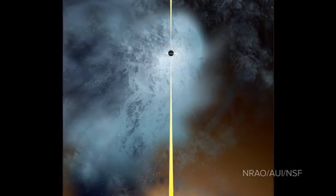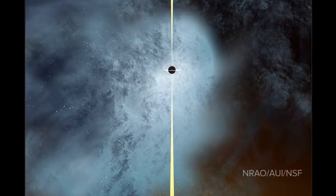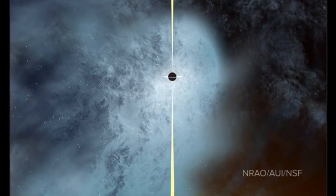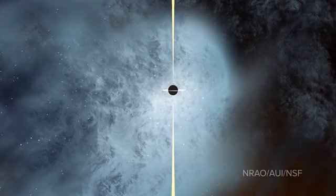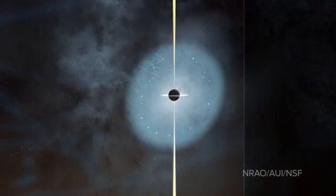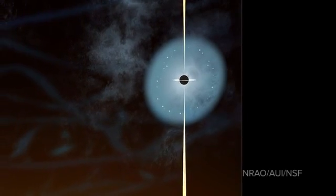It fell into the center of the cluster on an orbit that took it nearly into the middle of the big galaxy, where the gravitational forces and tidal forces are so great that they tore off all of the stars surrounding the black hole except those that were very close to the black hole.